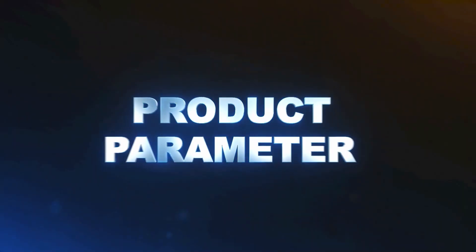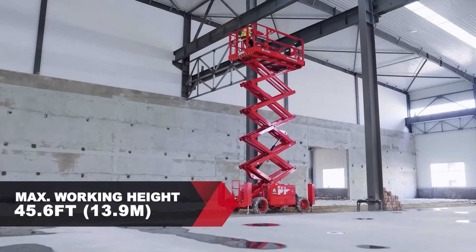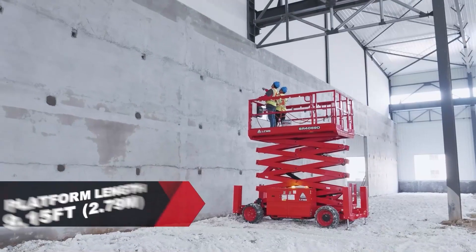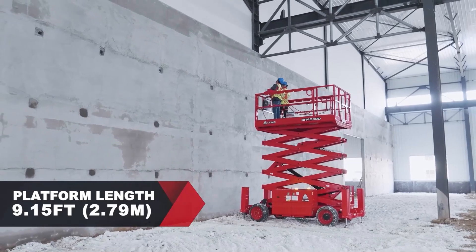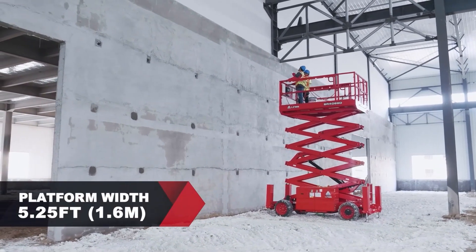Product Parameters: The maximum working height is 45.6 feet, 13.9 meters. The platform length is 9.15 feet, 2.79 meters, and platform width 5.25 feet, 1.6 meters.